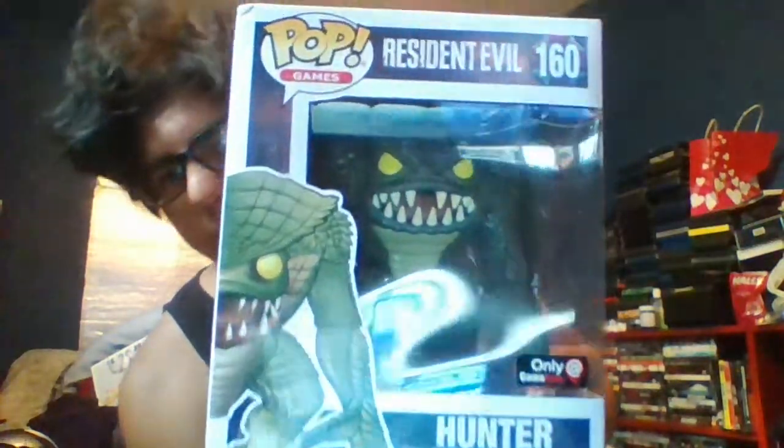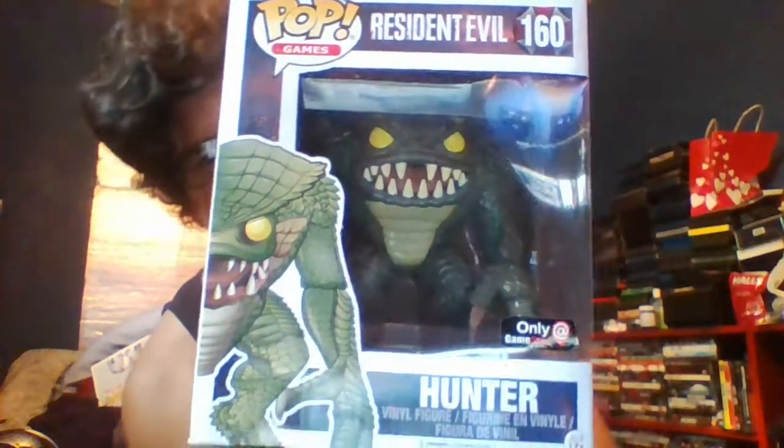Next, which is the more common of the two big ones, the Hunter. I think he's from Resident Evil 1 or 3 — I know he wasn't in 2. He's pretty easy to find; I just went to my GameStop, saw it there, and got him. I see him everywhere at GameStops, so he's not that hard to find.